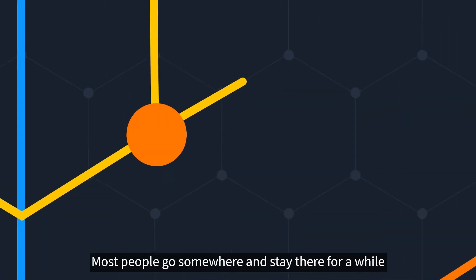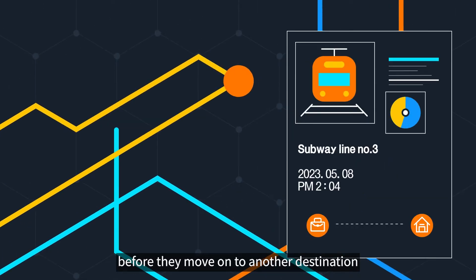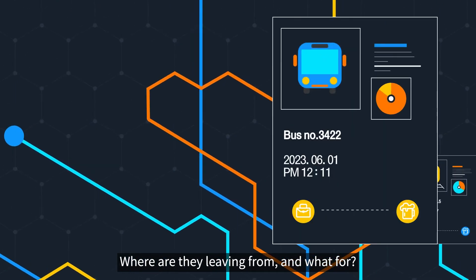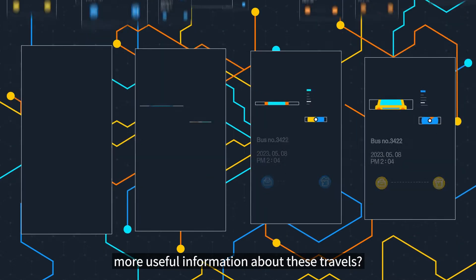Every day, most people go somewhere and stay there for a while before they move on to another destination. Where are they going? Where are they leaving from? And what for? What if we could find out more useful information about these travels?